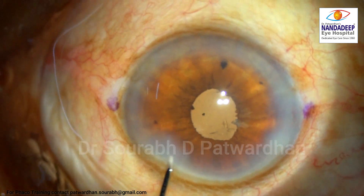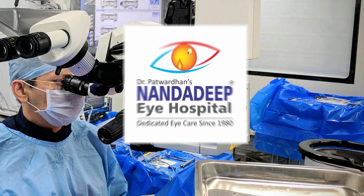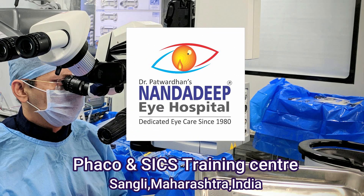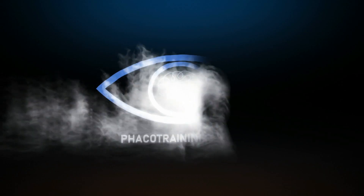That's the end of the procedure. Very well done. The intraoperative miosis was very well tackled by the pupil expansion ring, and a small pupil should not be an excuse for a complication. Thank you so much.